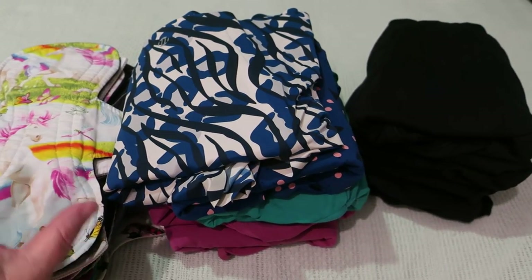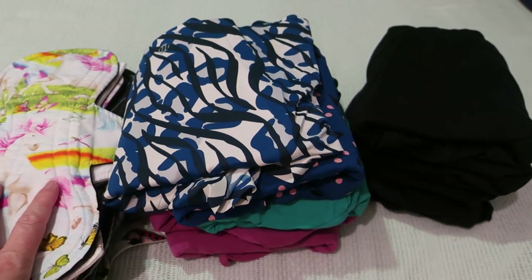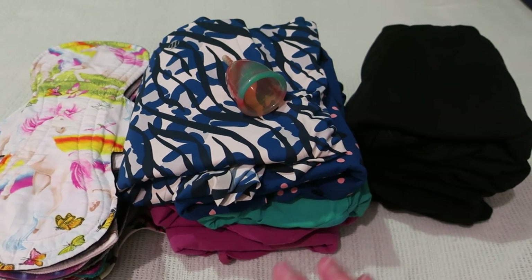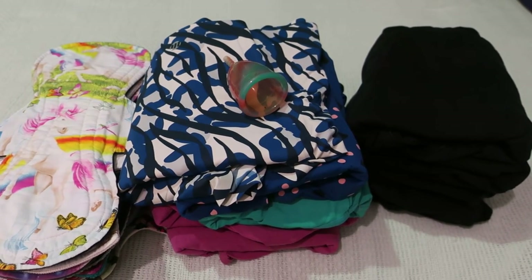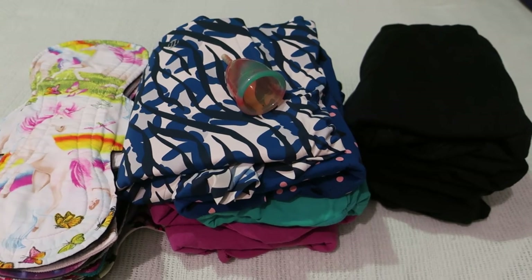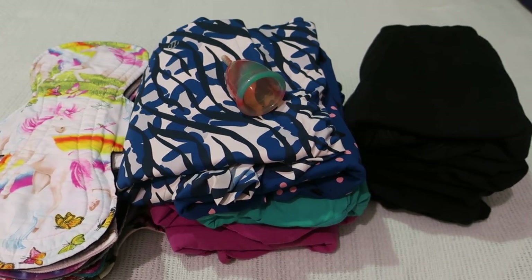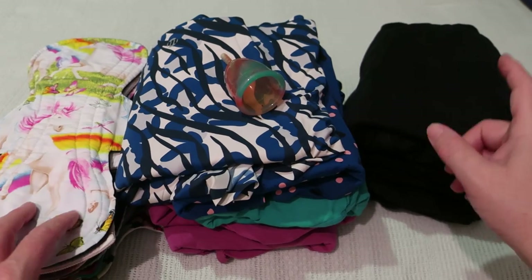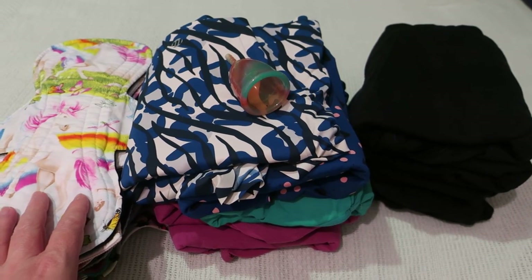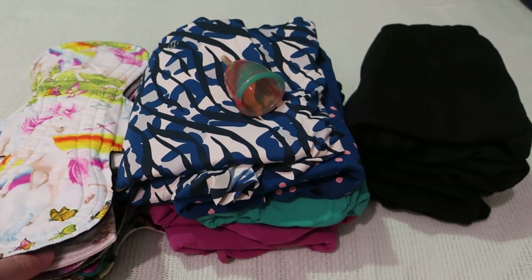So that is five Modibodi, six Love Luna, and with the pads a count of 13 pads and a menstrual cup. I bled through two Modibodis early on — the first night and the first morning — which was unusual since I got it in the afternoon, so generally it would have been light for the first 24 hours, but that didn't happen. That's why I had pads — I just find pads more comfortable with Modibodi, and if I bleed out the back of a pad it goes onto the Modibodi anyway, so it's just extra protection.